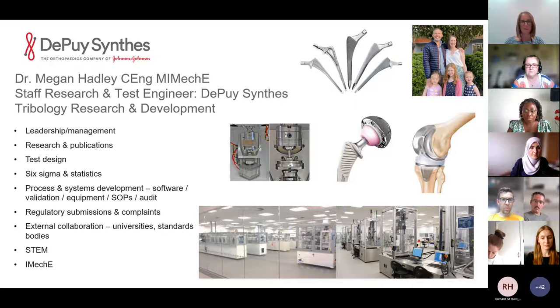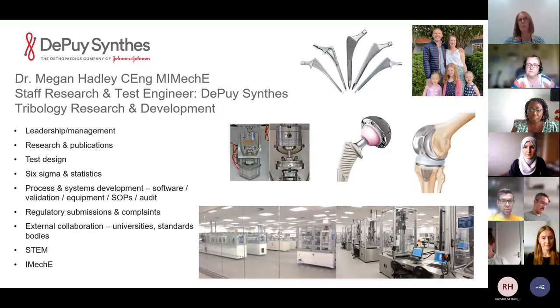Things do go wrong with implants in real life and they come back to us for analysis to figure out what's happened. That's a really fascinating part of the job — diving into fracture surfaces and microstructures to try and figure out why a hip broke or why an instrument wasn't working. We can then feed that information back into new designs. We also do a lot of external collaboration, working with universities, mentoring undergraduate and graduate projects, and doing lectures.